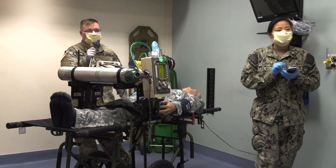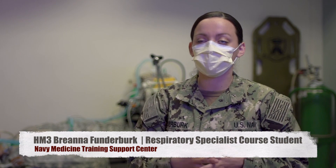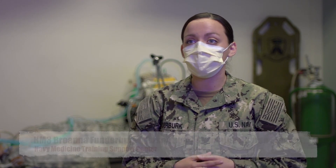Basically, you adapt and overcome. You're going to have to take all the precautions that you need to take. We are wearing masks, obviously. We have to wear gloves. In and out of rooms, we're going to do hand sanitizing.